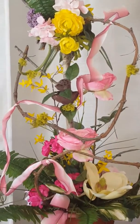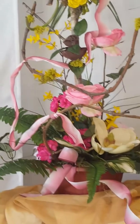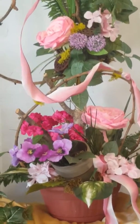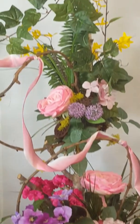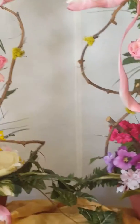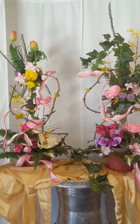Then I took a grapevine wreath and took it apart to kind of add some dimension here and there. And use some pots to have flowers come out of. Just an idea for you all. Have a great day, thanks very much, bye-bye.